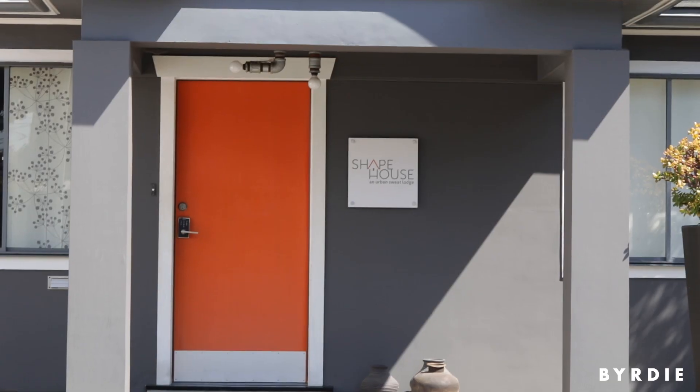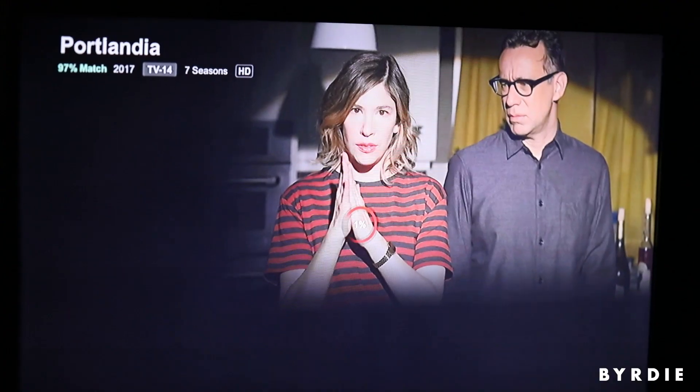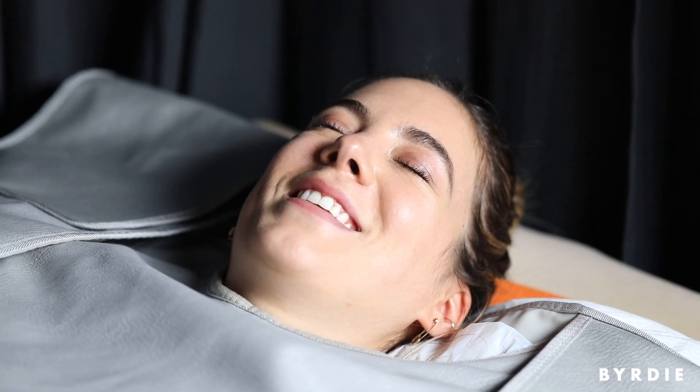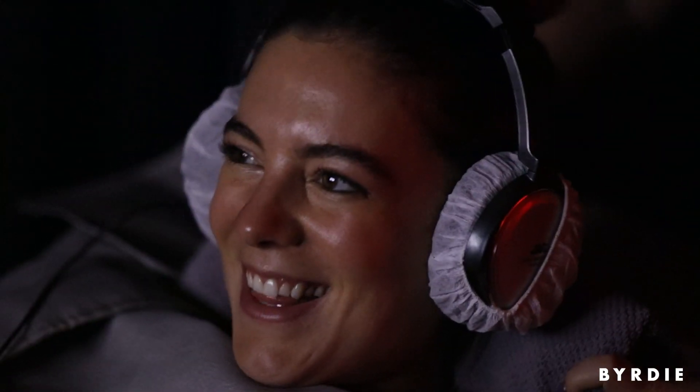Shape House is what they call an urban sweat lodge. It's basically a sauna center, but it's not like the saunas you might be used to with tons of mist or a big wooden room where you sit with a bunch of people. What they use instead is infrared technology — infrared blankets that they wrap you in. You lie in this bed wrapped in the blanket for 55 minutes, and basically your body heats itself from the inside out, so you sweat a ton.